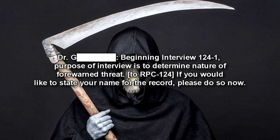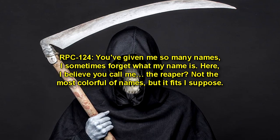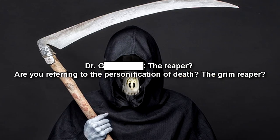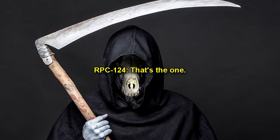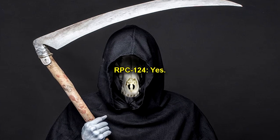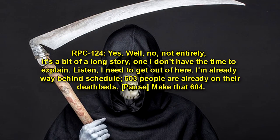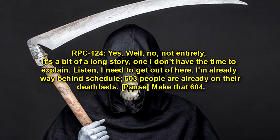Dr. Forward: If you would like to state your name for the record, please do so now. RPC-124: You've given me so many names, I sometimes forget what my name is. Here, I believe you call me… The Reaper? Dr. Forward: The Reaper? Are you referring to the personification of Death? The Grim Reaper? RPC-124: That's the one. Dr. Forward: So… you're Death? RPC-124: Yes. Dr. Forward: I see. Sorry, I'm having a hard time believing that. Are you telling me that you're responsible for collecting the dead? RPC-124: Yes. Well… no, not entirely. It's a bit of a long story — one I don't have the time to explain.